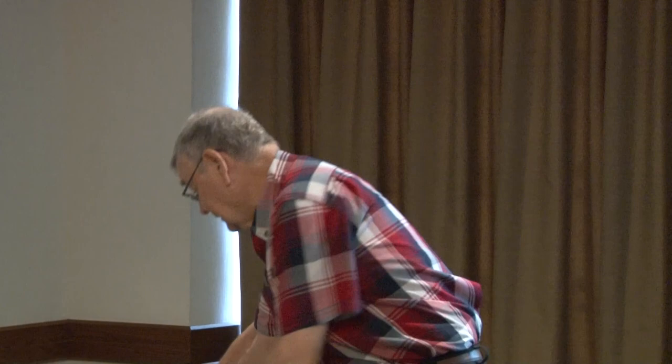Our next speaker is Bill Vandemore, and he's going to be talking to you about collecting $5 Federal Reserve notes. I'm going to start out — it never hurts to have the right book, and we've heard: buy the book before the note.